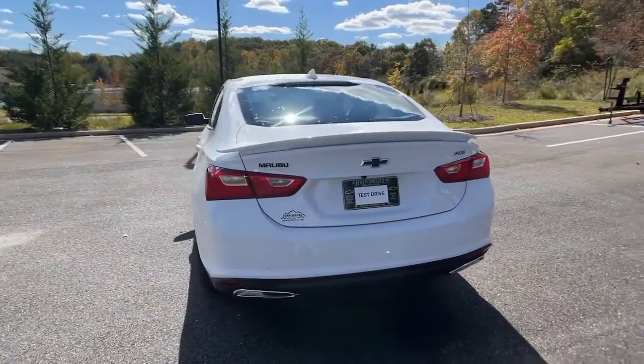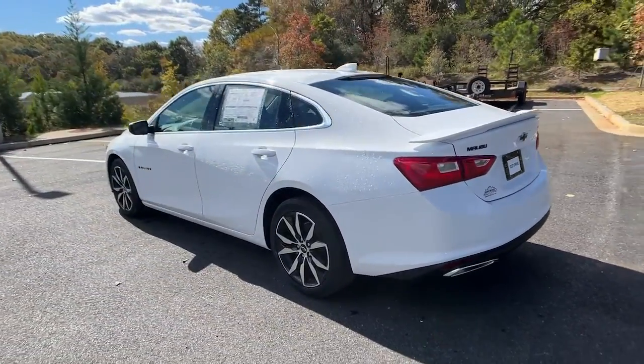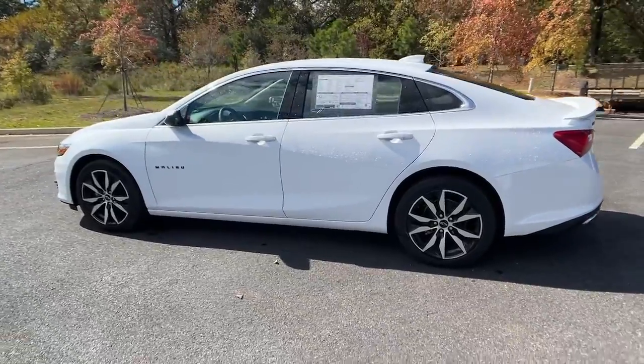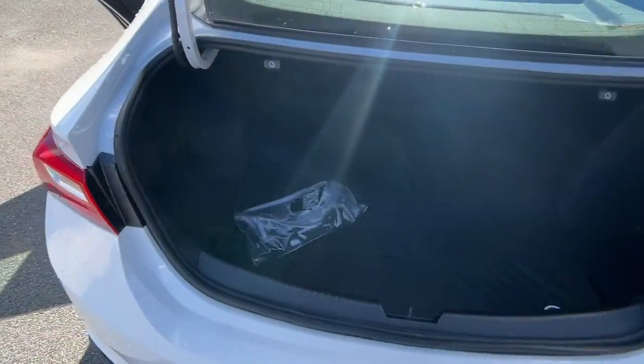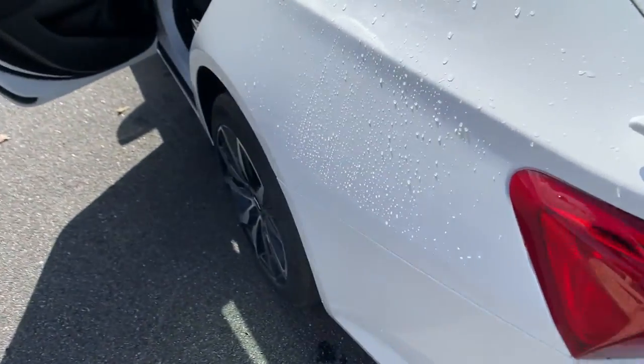Keyless entry, four-cylinder engine, backup camera, keyless start, Wi-Fi hotspot, Bluetooth connection, aluminum wheels, power driver's seat, steering wheel audio controls, stability control.